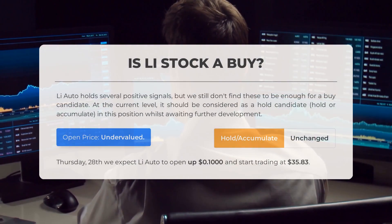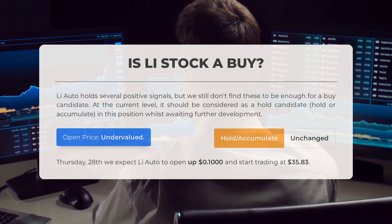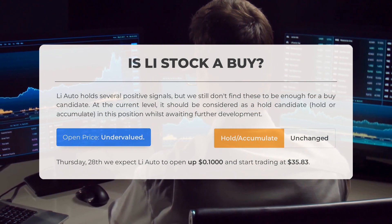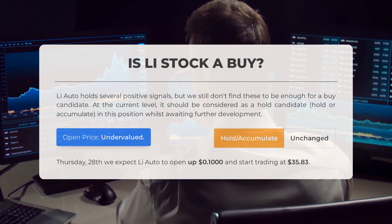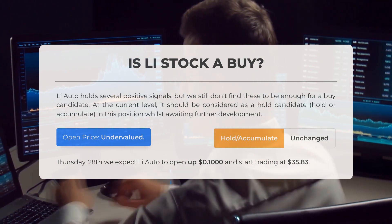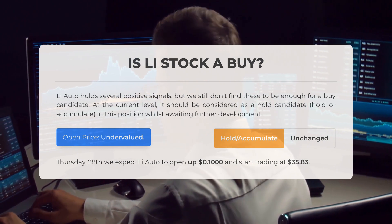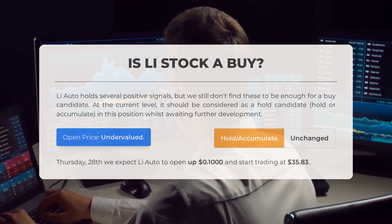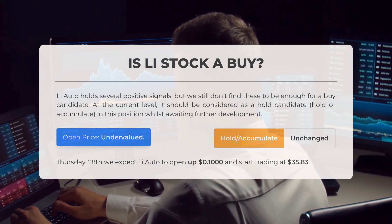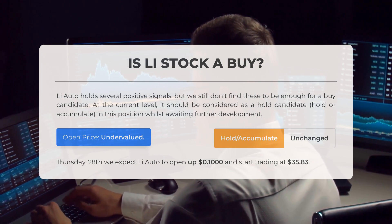Is Li Auto stock a good buy? While Li Auto holds several positive signals, we believe it is not yet a strong buy candidate. It would be wise to hold or accumulate this position and wait for further development. After analyzing the volatility and movements of the last trading day, our systems indicate that the current price is undervalued. We expect Li Auto to open on Thursday, December 28 at $35.83, a $0.10 increase from its previous closing price.